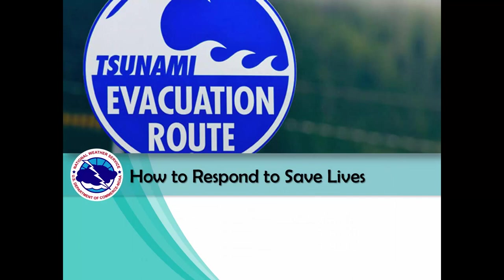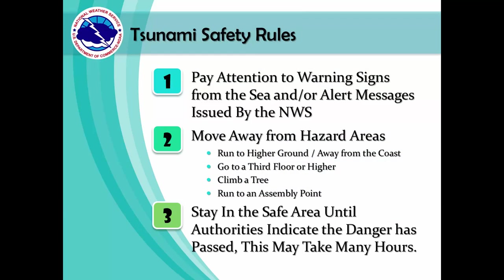So how should we respond to save lives? Whenever you go to a beach, pay attention to warning signs and stay alert. If a tsunami message is issued, move away from the hazard areas. Run to higher ground or away from the beach, or get to a third floor or higher. If there is no other choice, climb a tall tree. If available, follow the signs to a tsunami assembly point. Stay in the safe area until authorities indicate the danger has passed — many hours may pass before it is deemed safe.